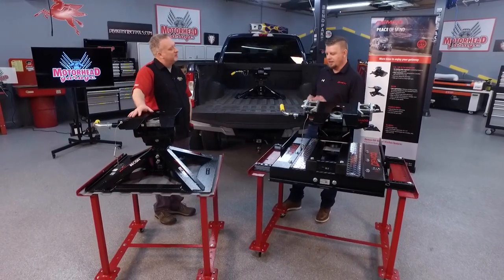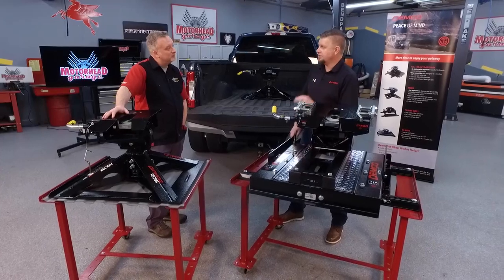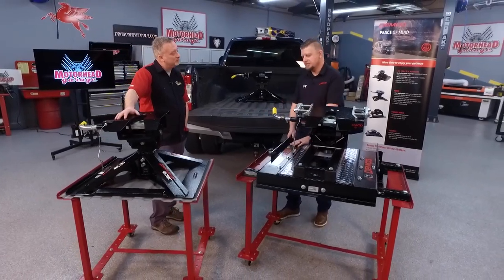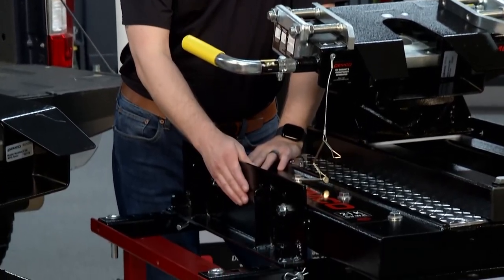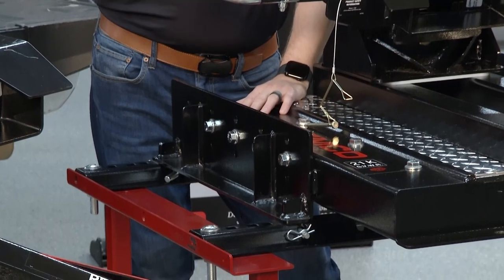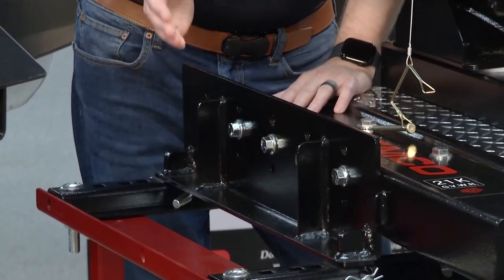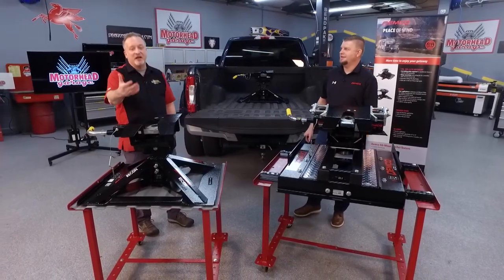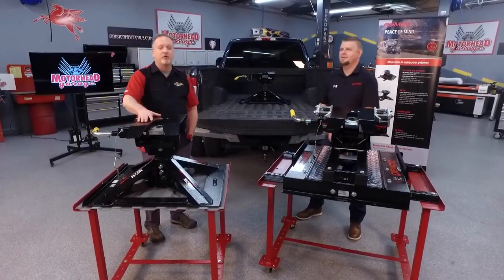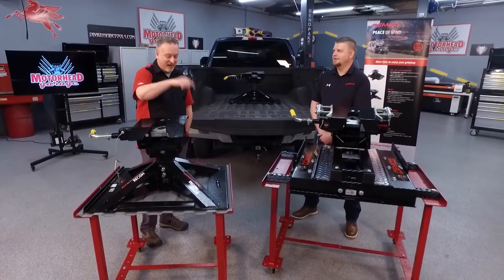A lot of newer trucks are coming prepped for fifth wheels — how do you contend with that? What Demco has done just in the last year and a half is develop Ford, Chevy, and Dodge prep package applications, all on the side plates. The nice thing is if someone already has an ISR hitch, they can buy, say, the Ford side plates and swap them out to be ready to go with their existing hitch. Stay tuned — we're going to have a QR code on screen for a special offer for our Motorhead Garage viewers.